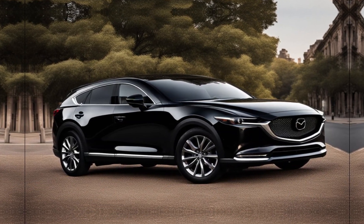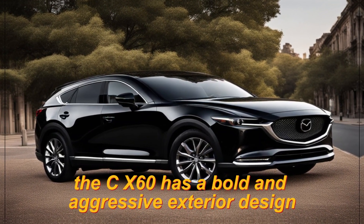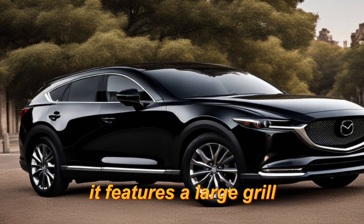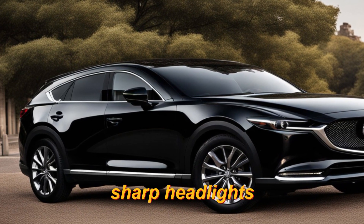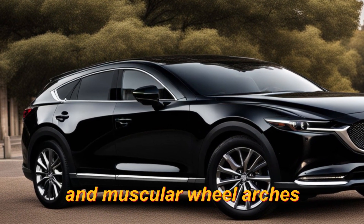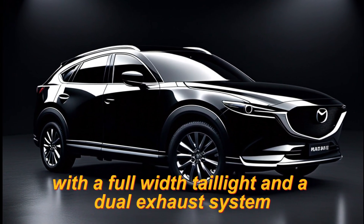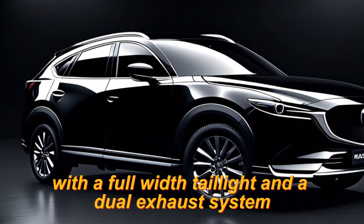Exterior. The CX-60 has a bold and aggressive exterior design. It features a large grille, sharp headlights, and muscular wheel arches. The rear of the SUV is also distinctive, with a full-width taillight and a dual exhaust system.